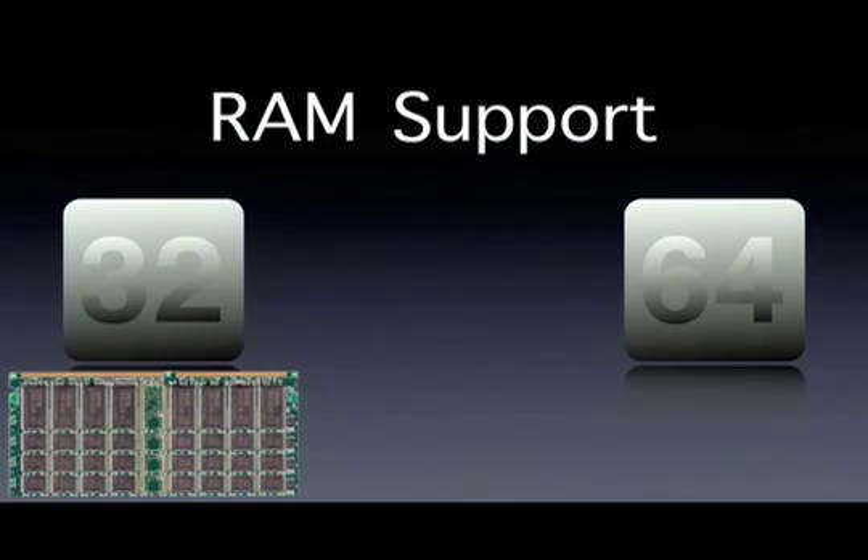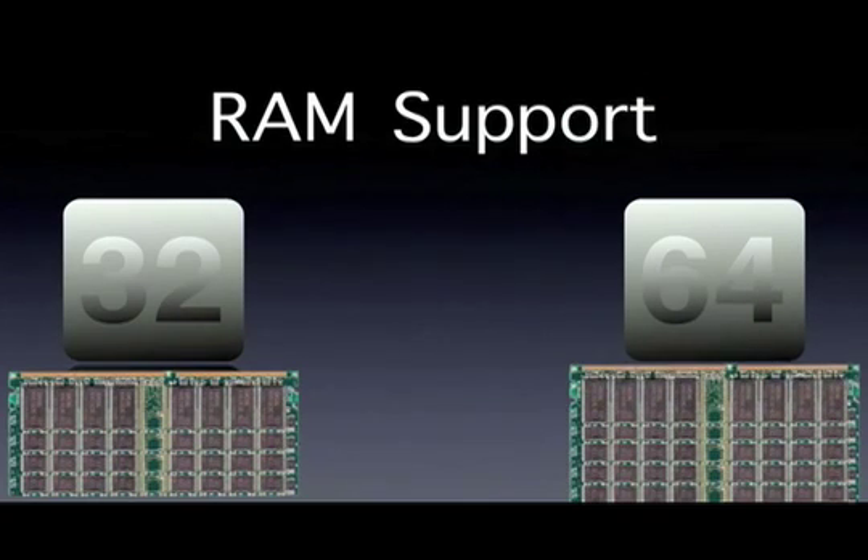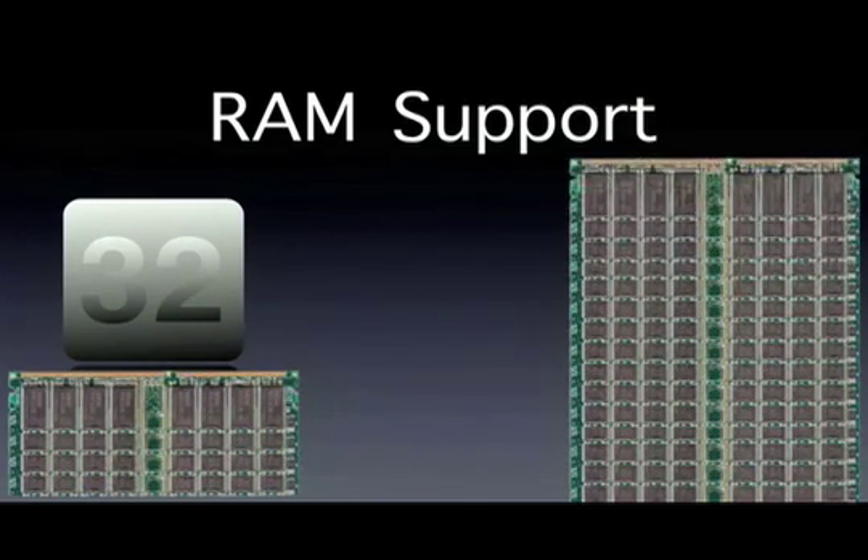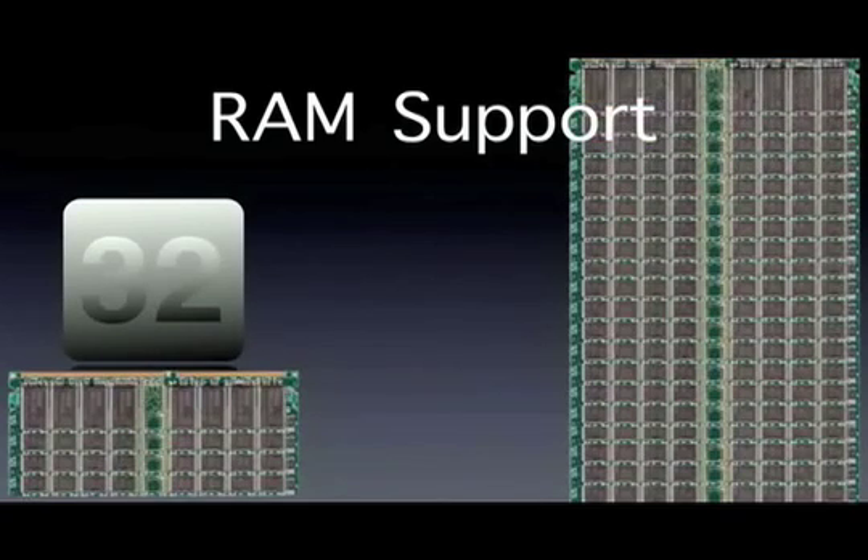First thing is RAM support. 32-bit can support 4 gigs, but 64-bit can support a theoretical 16 terabytes of memory, or RAM, and even higher. More RAM would make your computer run faster.